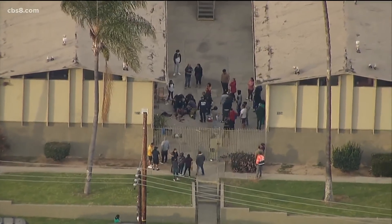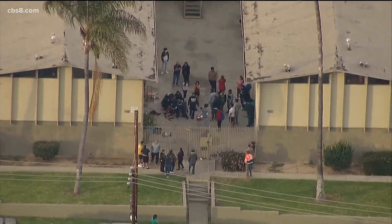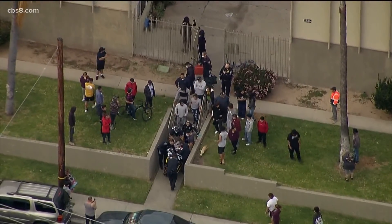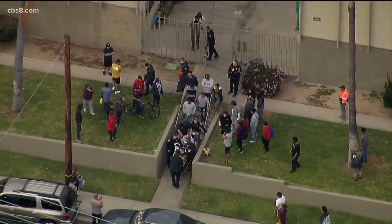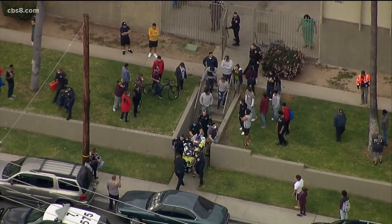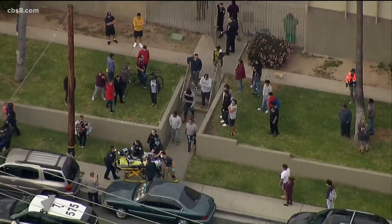Four people, including a juvenile, are under arrest tonight in connection with a drive-by shooting that killed a 14-year-old boy in Mount Hope yesterday. It happened on Mount Hope Drive on J Street near the 36th Street intersection. The teen died at the hospital. A 19-year-old man, two 18-year-old men, and a 17-year-old boy were arrested. A motive is not known at this point, but investigators say there may have been a fight between the victim and the suspects earlier in the day. All four are facing murder charges.